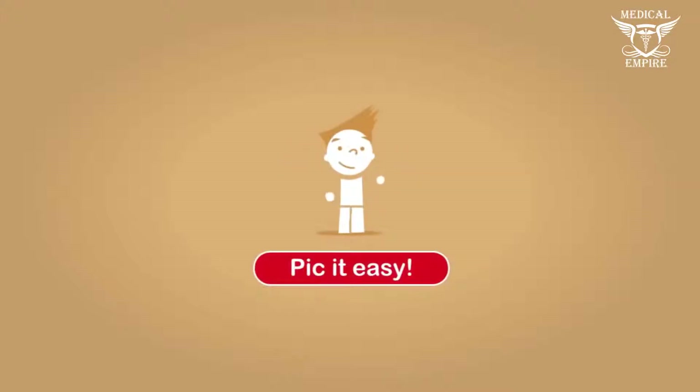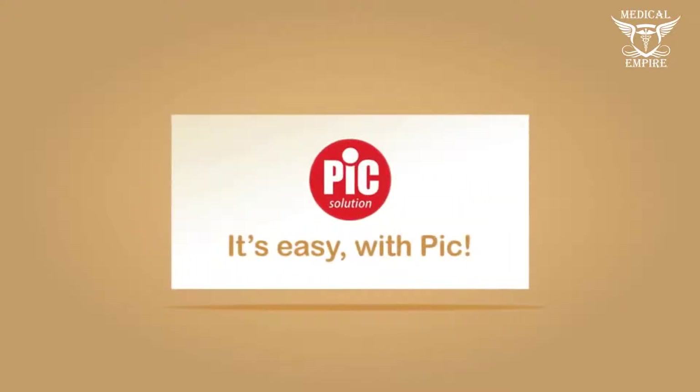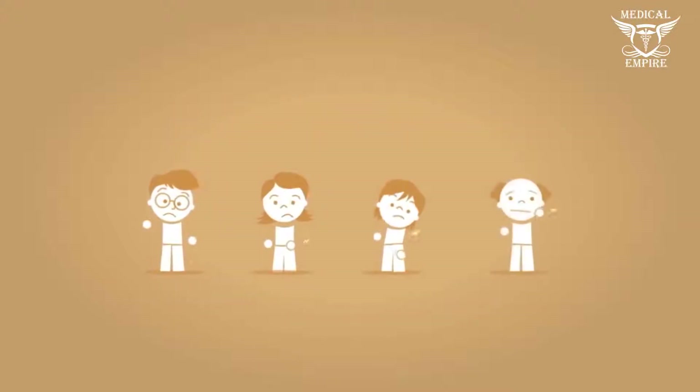Pick it Easy. When to treat yourself with heat or cold — it's easy with Pick! First of all, let's begin to recognize the different types of pain, so it will be easier to find the right treatment.